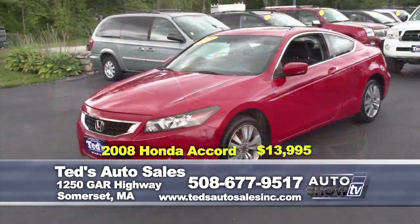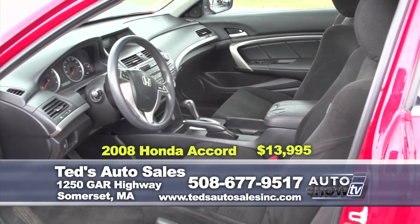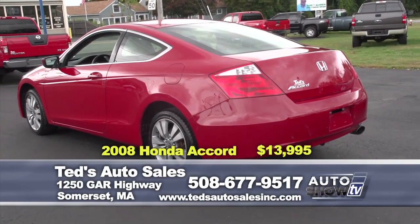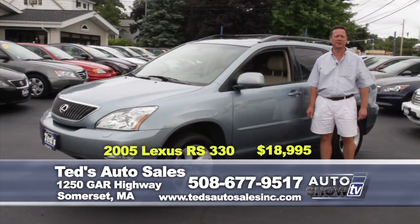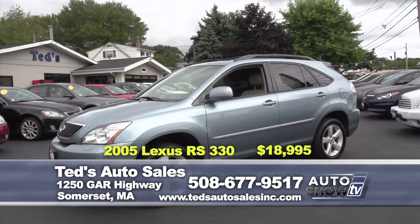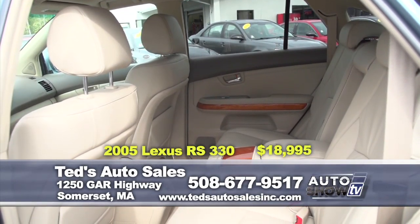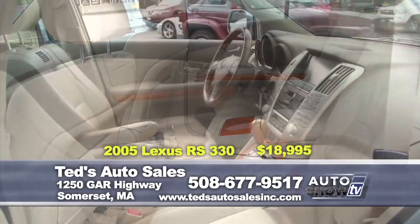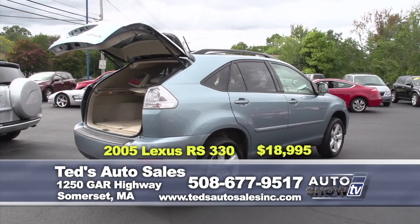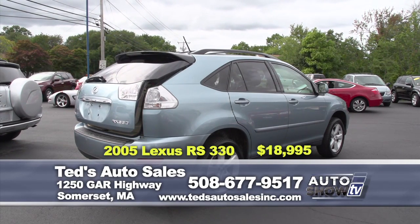Just in — first trade: 2008 Honda Accord EX Coupe, fully serviced, brand new tires, only 56,000 miles — $13,995, specially priced for the show. Also just in: 2005 Lexus RX 330 all-wheel drive in Neptune blue metallic — an absolute doll. Fully serviced, new tires, leather heated seats, moonroof, navigation, power liftgate, and genuine California walnut trim. Special for the show is $18,995 with only 66,000 miles — one owner.